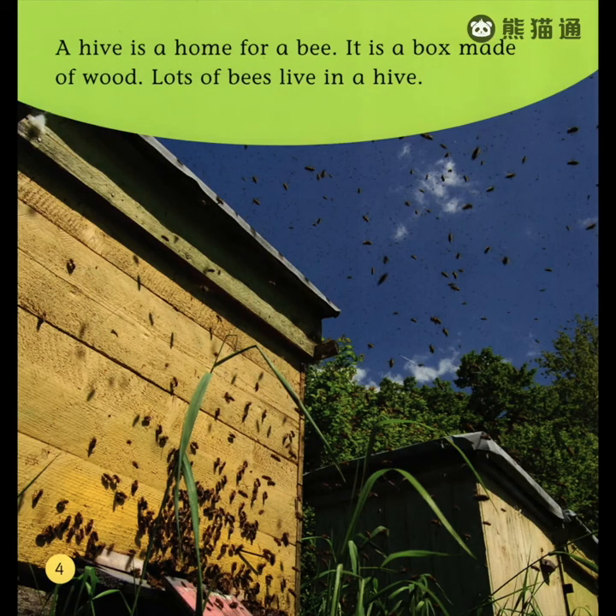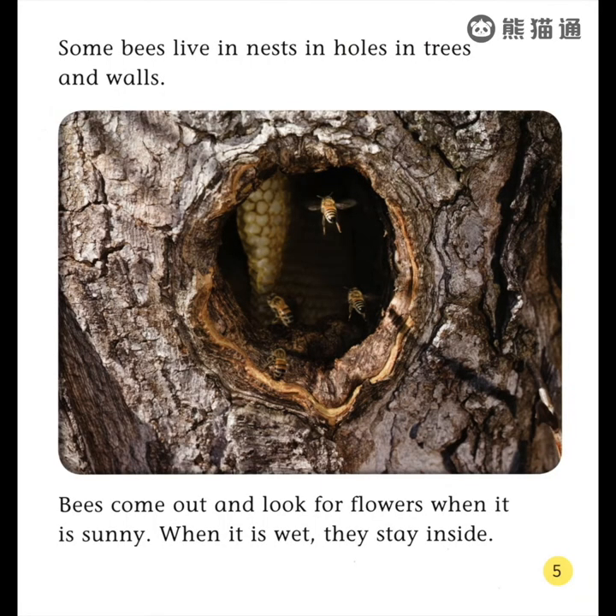A hive is a home for a bee. It is a box made of wood. Lots of bees live in a hive. Some bees live in nests, in holes in trees and walls. Bees come out and look for flowers when it is sunny. When it is wet, they stay inside.